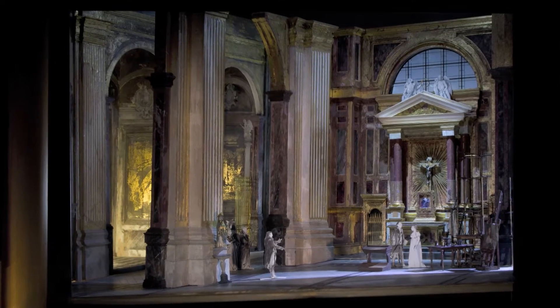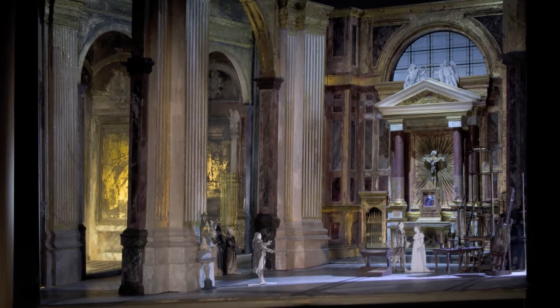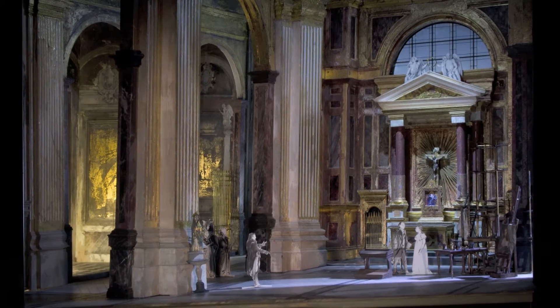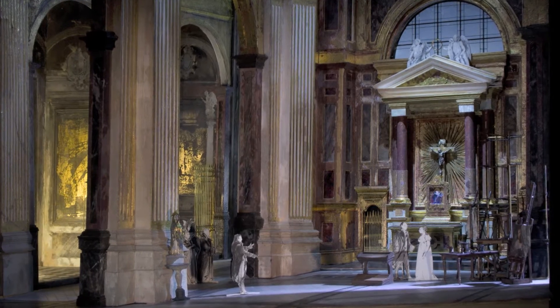We certainly hope we're going to supply that. It's funny — everyone has an expectation of what that Act One set, that church, the Basilica of Sant'Andrea del Valle, should look like, because so many people have been there to see it.